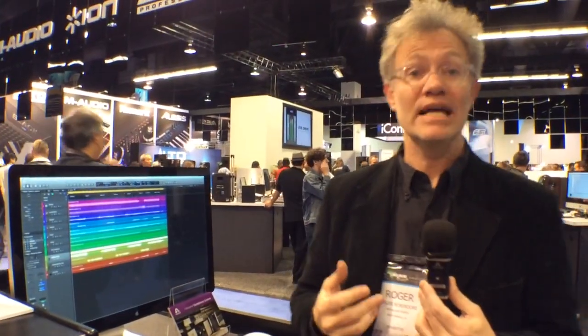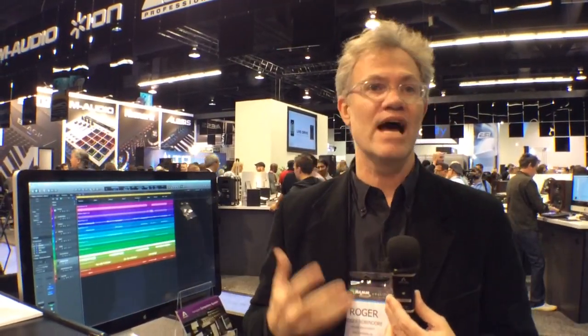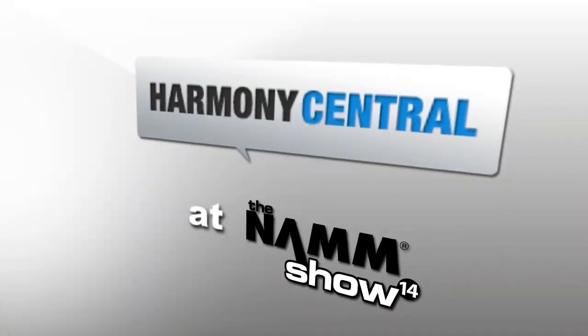This system has been available for a few months now. The big announcement here at the NAMM show is that our Thunderbridge is now $495, so it is truly the most cost-effective way to get the best connection and incredibly low latency from Symphony IO to your new Mac Pro or any Thunderbolt-equipped Macintosh.